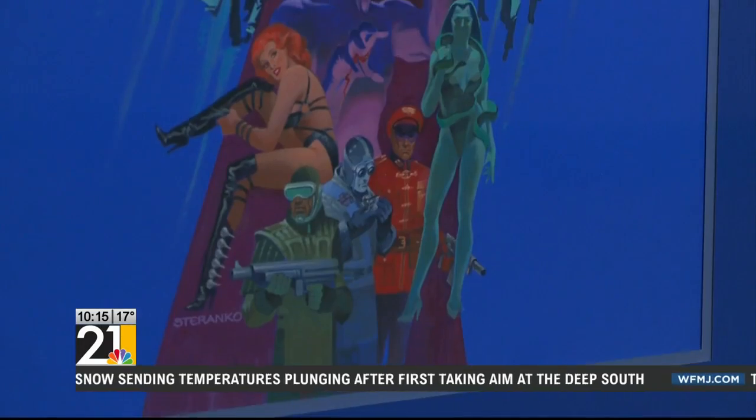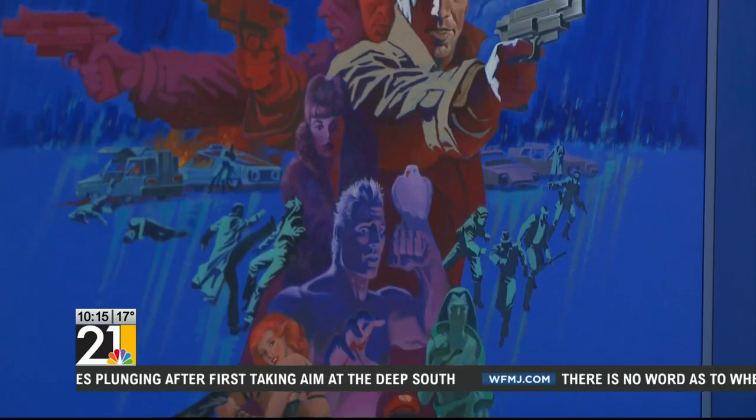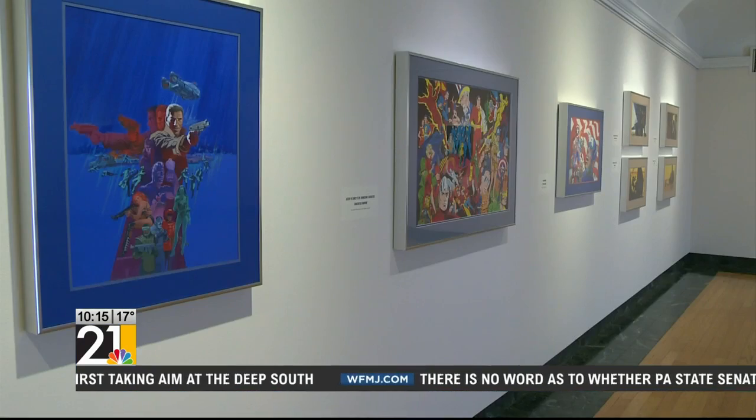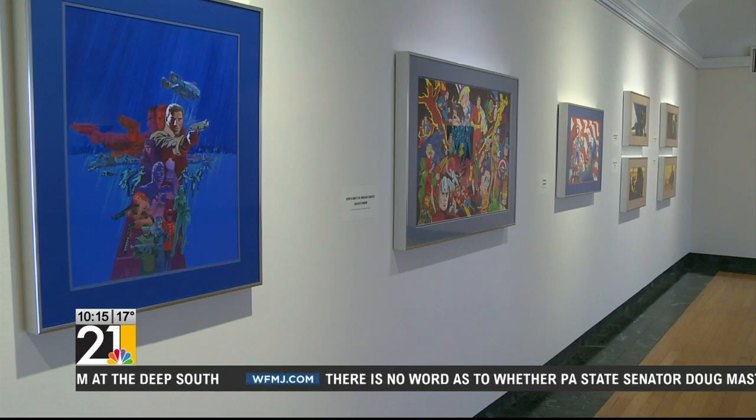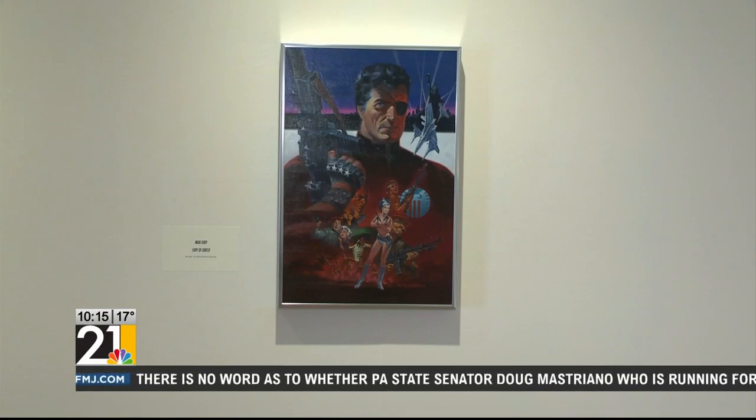Where you would expect to see black or gray to depict darkness, he somehow still relays the darkness or the dark side of the character with bright, vivid purples and blues.